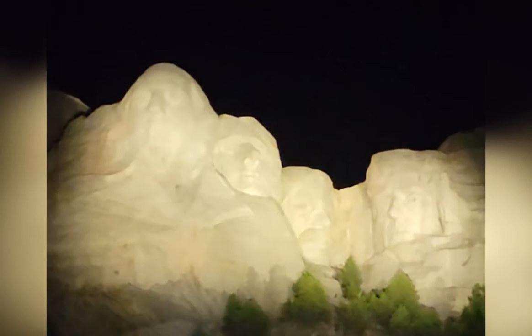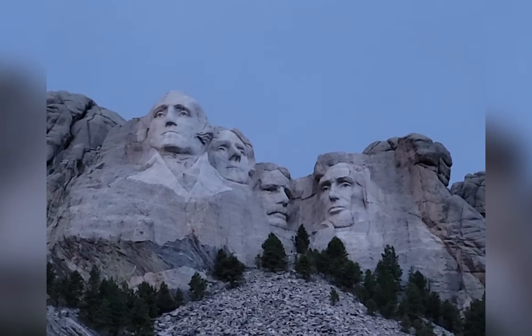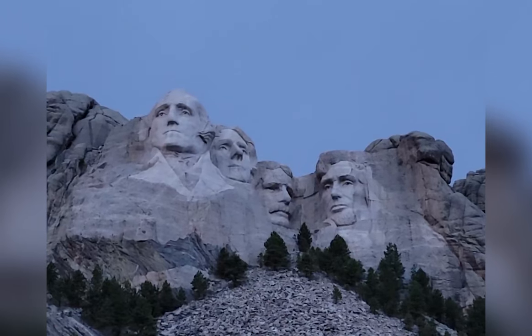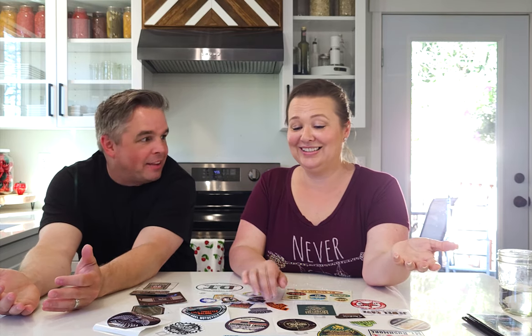We saw the lighting of Mount Rushmore and sat for the performance, which was neat to hear — 'God Bless America' being played, and one of the other music selections was 'Amazing Grace,' which was kind of special to hear out there around Rushmore. The lighting and the presentations they do are really cool and fun to see. Just looking at Mount Rushmore is pretty fantastic.